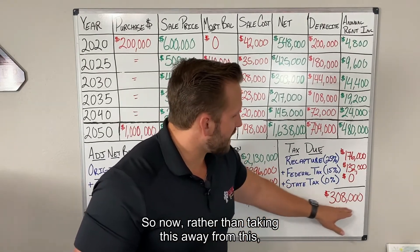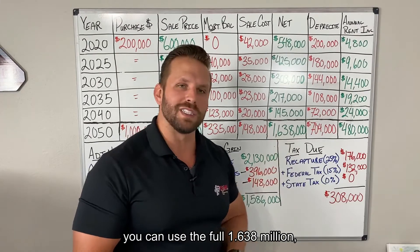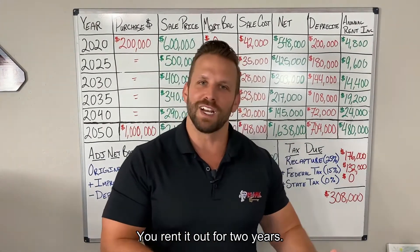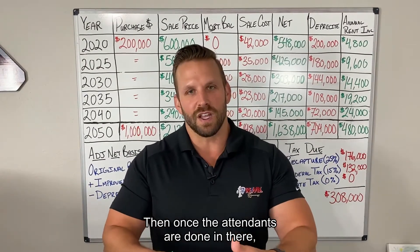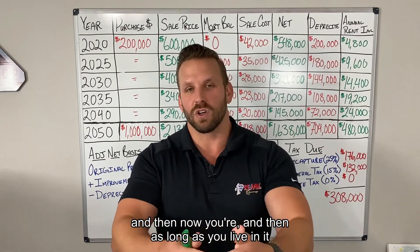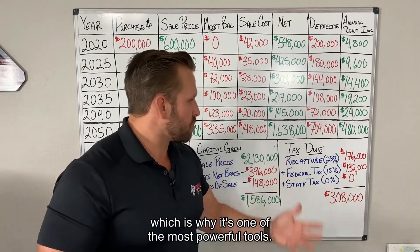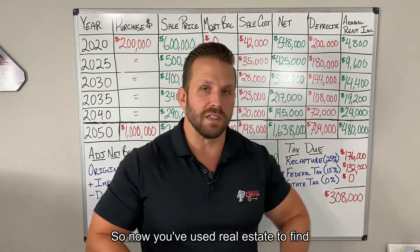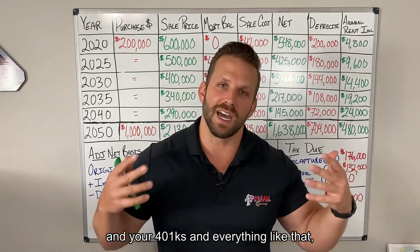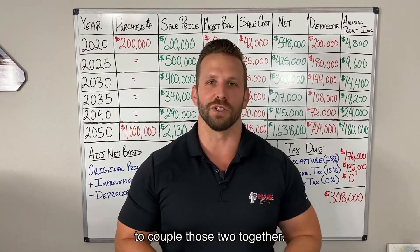Rather than going in with $1.3 million after taxes, you can use the full $1.638 million and buy your retirement home. You rent it out for two years, then once the tenants are done and you hit that two-year mark, you fix it up however you want. Then as long as you live in it for two years, that capital gains liability goes away — which is why it's one of the most powerful tools. You've used real estate to find your ideal home, and when your stocks and 401ks cash in to supplement you daily, that's why coupling these two strategies together is so powerful.